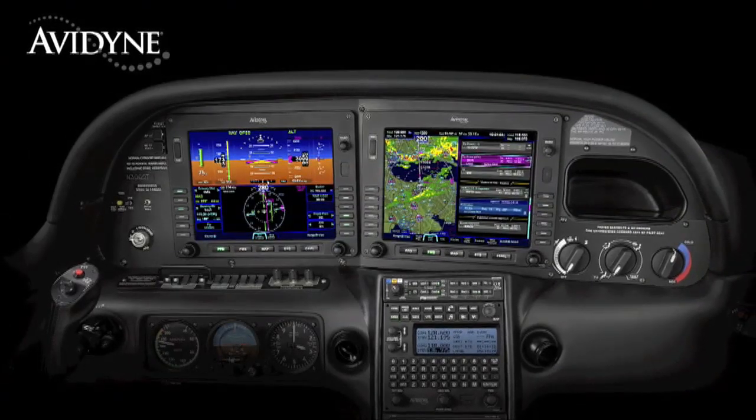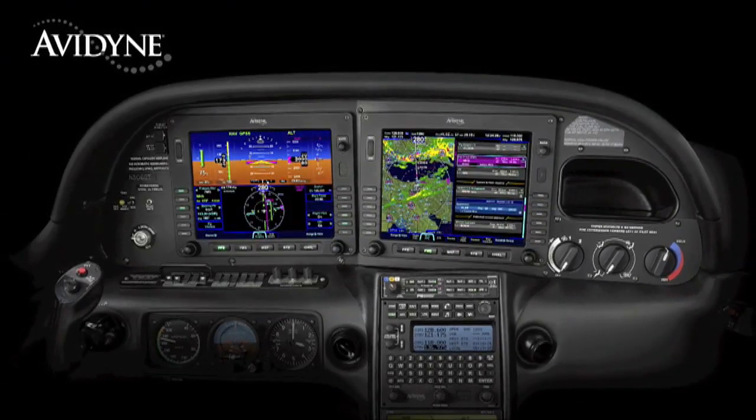Avidyne's Integra Release 9 is the next generation in fully integrated flight deck technology, and the easiest to use page and tab user interface is just one of the many benefits designed to make your flying easier and safer.